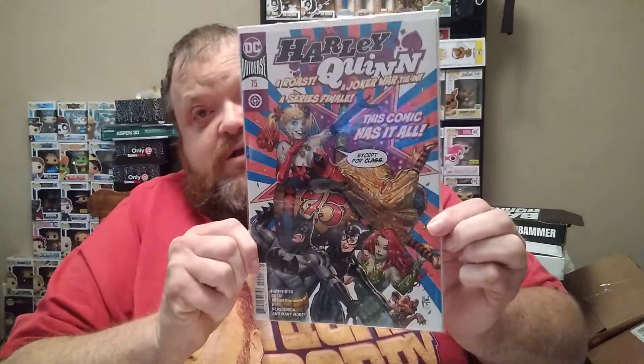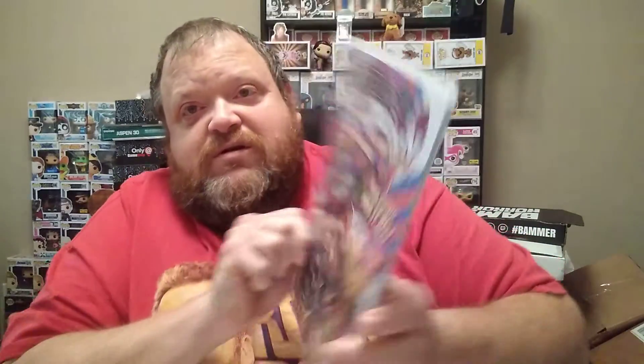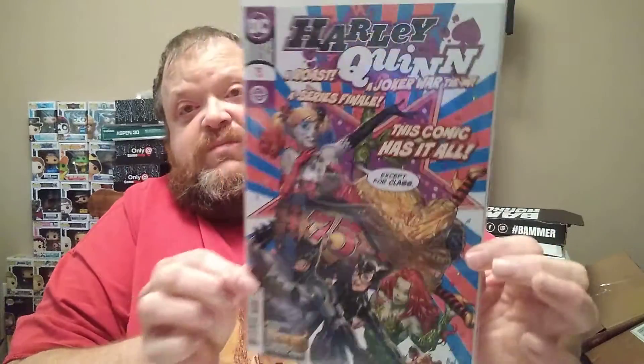This is a cool cover — I buy for artwork. Look at that, that's pretty awesome. And then we got another one, still Harley Quinn 75. I don't remember actually ordering this one, but... Series finale — this comic has it all. So there you go, there's that one. Pretty cool.